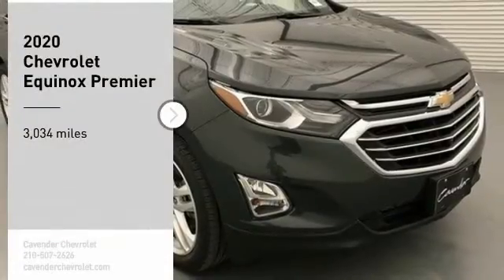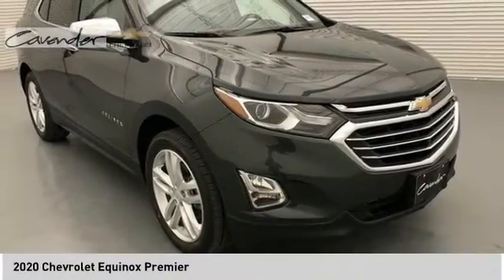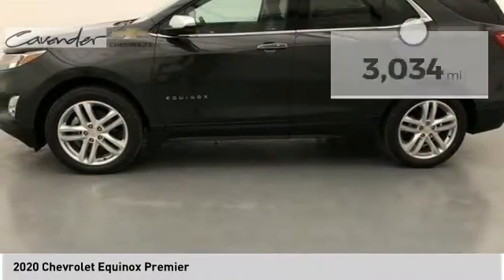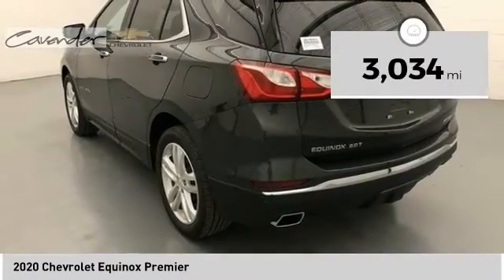We are pleased to show you the 2020 Equinox. Fuel efficiency, safety, and value equals the Chevy Equinox. This vehicle has less than 4,000 miles. Here are some of this vehicle's great options.